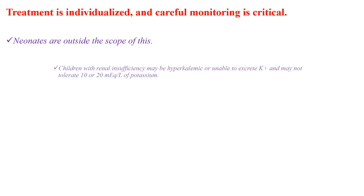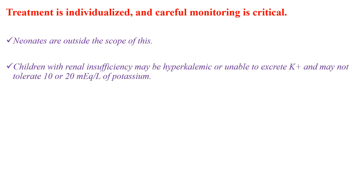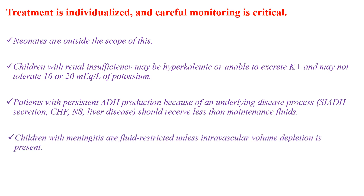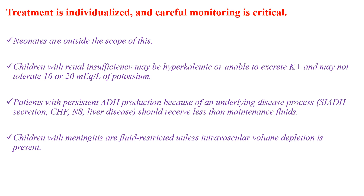Neonates are outside the scope of this discussion. Children with renal insufficiency may be hyperkalemic or unable to excrete potassium and may need potassium-free fluids. Patients with persistent ADH production due to an underlying disease process should receive less than maintenance fluids. Children with meningitis are fluid-restricted unless intravascular volume depletion is present.